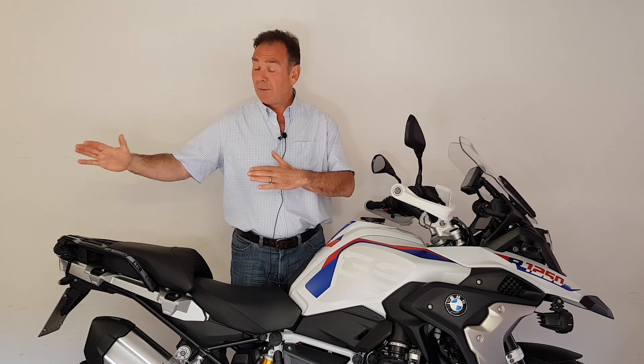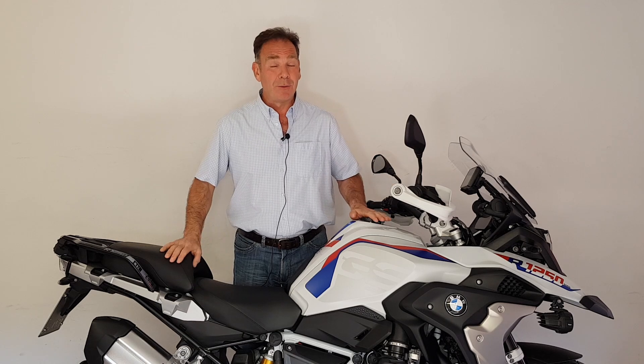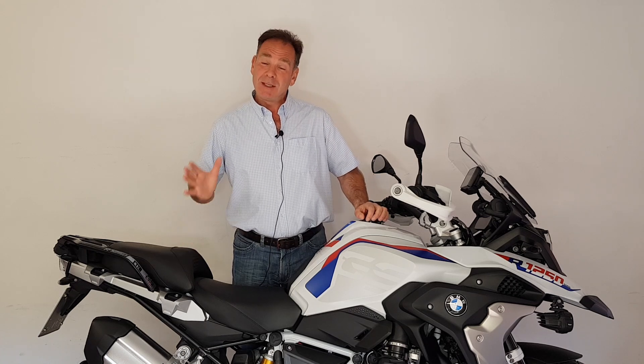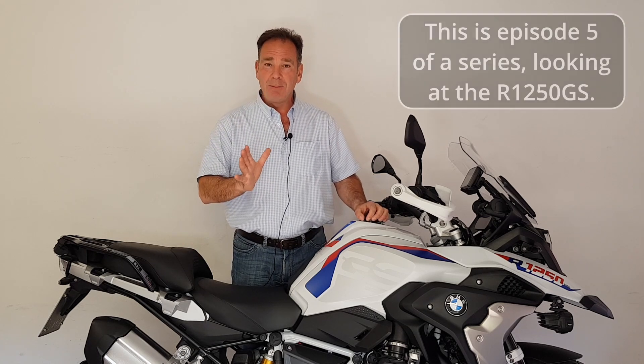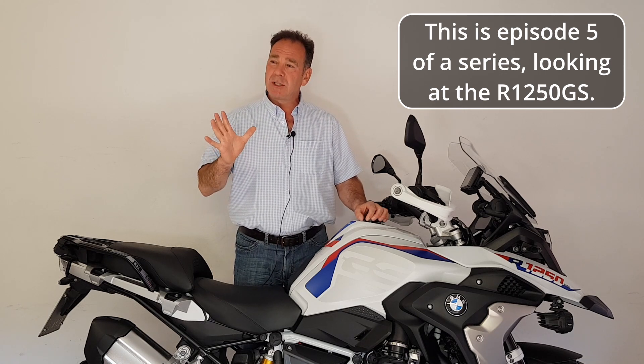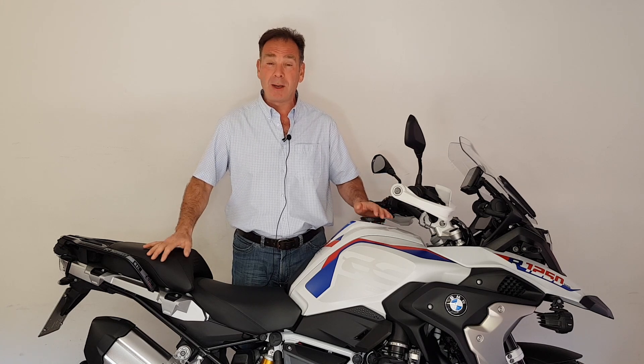Hello and welcome, my name is Carl and this is Just the Way It Is. Today we're at episode five of our series all about the quite wonderful R1250 GS. This is an episode I was not expecting to make — it's about problems and a warranty claim, specifically with the brakes on the front of this bike. That was a bit of a surprise, so early on with effectively a brand new bike that I've got on test.